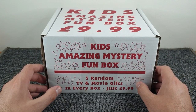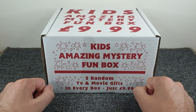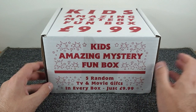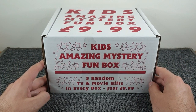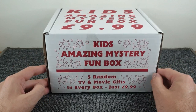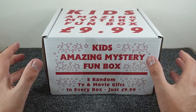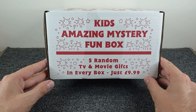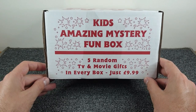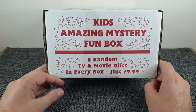The previous knockout box came in blue and red, guaranteed not to have the same items in each. I might get the red knockout box because the comment section asked, and I don't need much convincing. But for now I thought I'd go for a different one — the Kids Amazing Mystery Fun Box. The others guarantee at least five items; this one just says five random TV and movie gifts in every box.